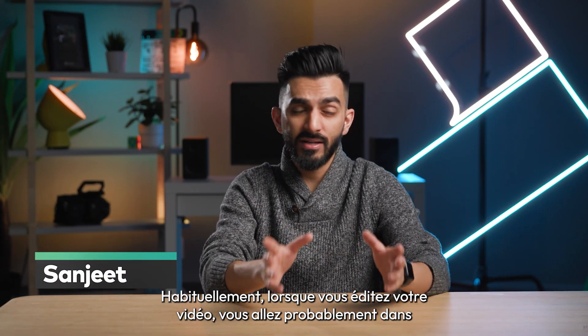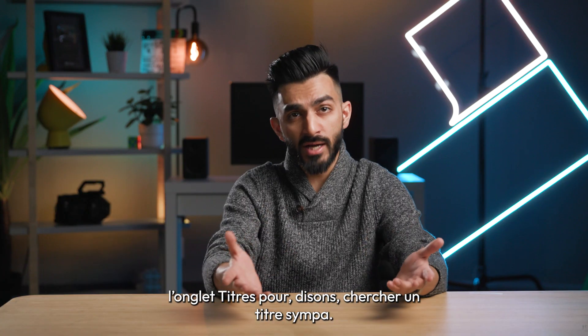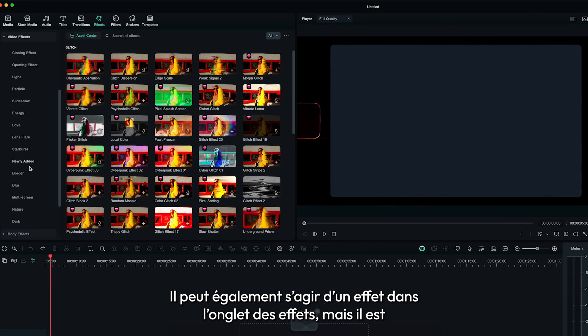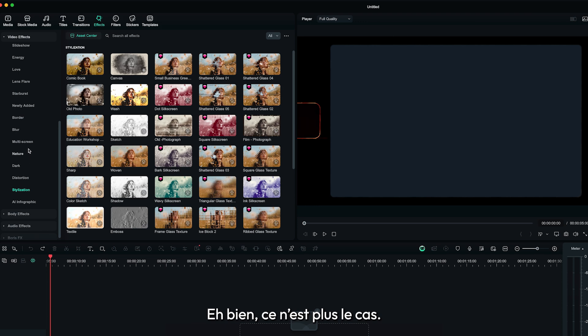Usually when you'd be editing your video, you'd probably go to the titles tab to look for a cool title, maybe an effect in the effects tab as well. But finding similar styles is a bit tricky at times. Well, not anymore.